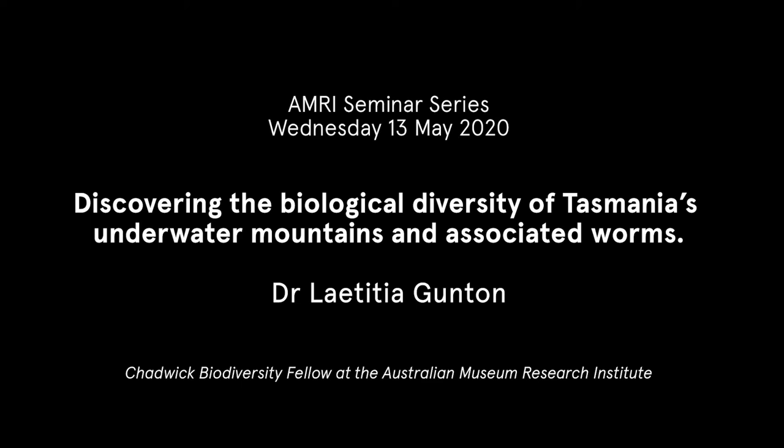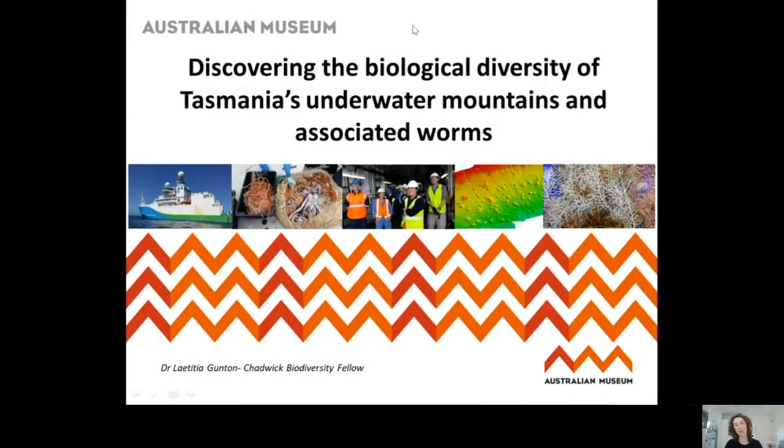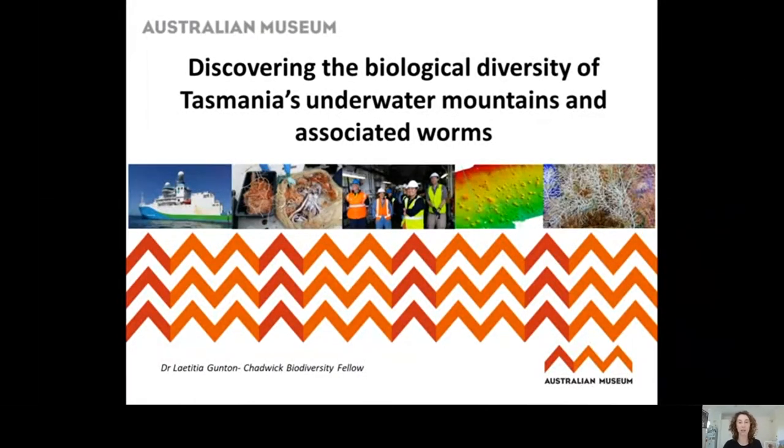Thank you very much everyone for joining me today on this online presentation. As Lena said, my name's Letitia and I'm the current Chadwick Biodiversity Fellow at the Australian Museum in Sydney. The Chadwick Biodiversity Fellowship is a fellowship for early career researchers to study at the Australian Museum, which is a really great opportunity.